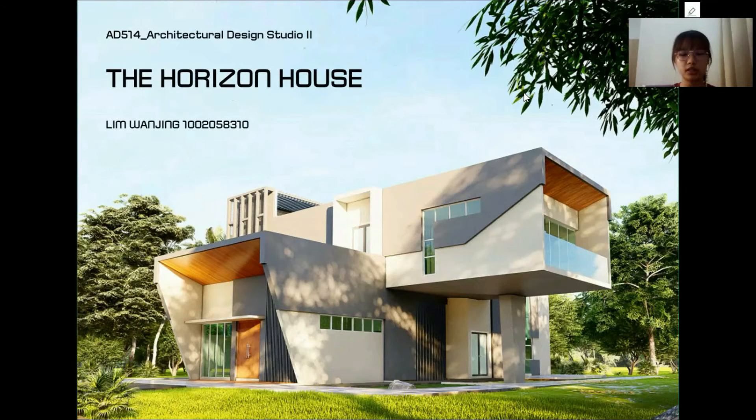Hi everyone, I'm Wan Jing. Today I would like to present the Horizon House to you all. The theme I received from the IKEA Foundation is Employment and Entrepreneurship, which I decided to design a dwelling that allows the client to start her own business to earn a decent income to lift themselves and their family out of poverty, as more and more people face a shortfall in work opportunities.